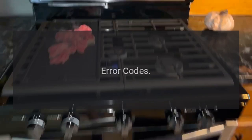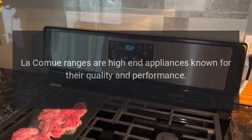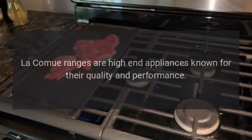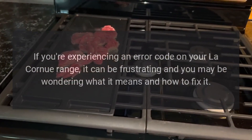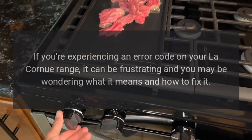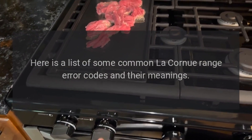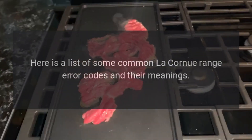Le Cornu ranges are high-end appliances known for their quality and performance. If you're experiencing an error code on your Le Cornu range, it can be frustrating and you may be wondering what it means and how to fix it. Here is a list of some common Le Cornu range error codes and their meanings.